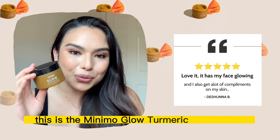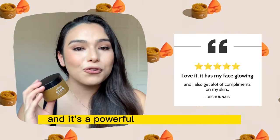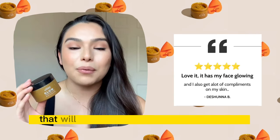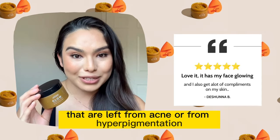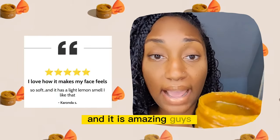This is the Minimo Glow Turmeric Face Scrub and it's a powerful but gentle exfoliator that will naturally buff away any dark spots that are left from acne or from hyperpigmentation. And it is amazing guys.